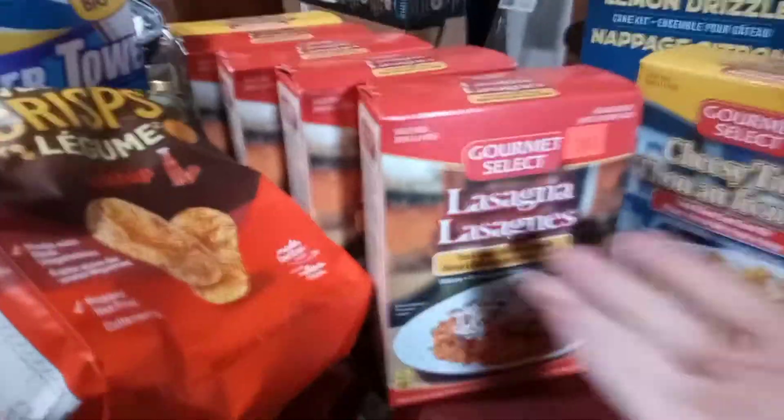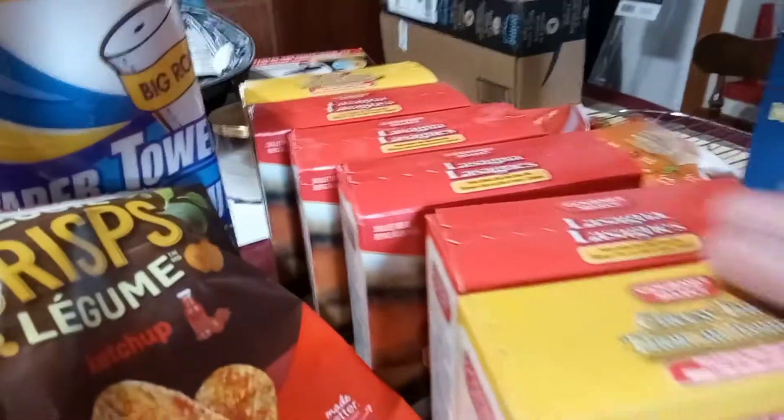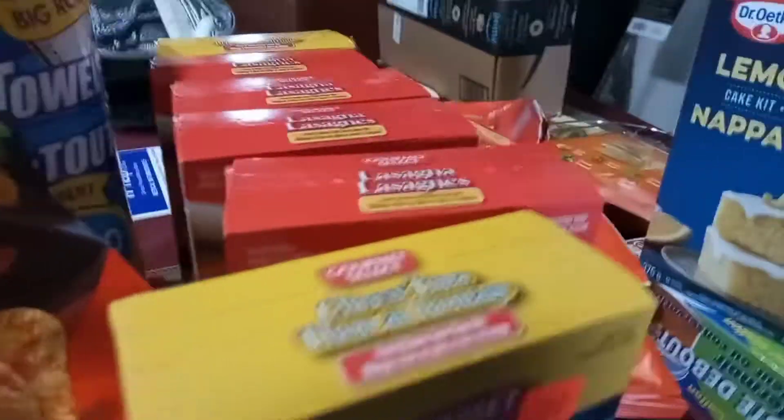You know, if you're struggling and you don't have much money, this could be your meal for a couple of days. You can mix it up — add whatever you want to it: vegetables, meats, chicken, anything you want. So I thought that was a great deal. It's going to be my pantry items.